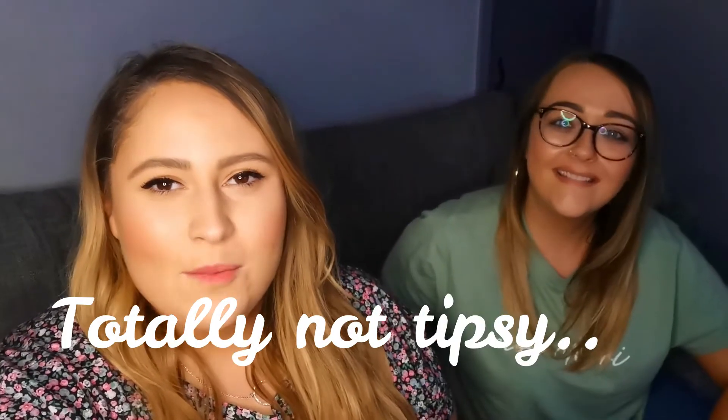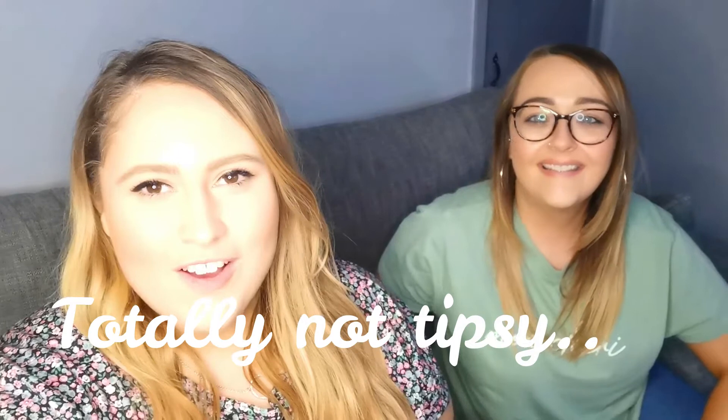Thank you guys so much for watching this vlog — it was so fun to have Rachel in it. Comment down below if you want to see more from her. But that's just me and Helen — we like to go for coffee, we like to drink gin, we like to buy random stuff, and we like to go to Home Bargains. Thank you guys for sticking around and watching this vlog. I hope you enjoyed it and I'll speak to you soon. Bye!